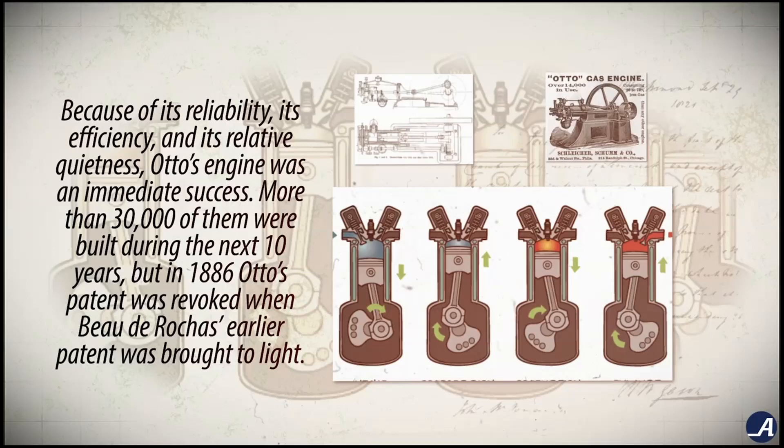But in 1886, Otto's patent was revoked when Beau de Rochas's earlier patent was brought to light.